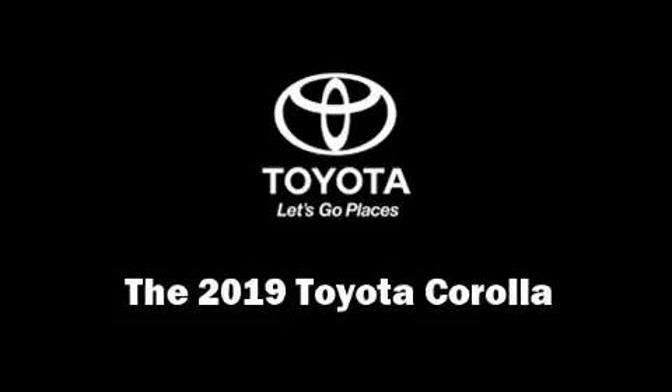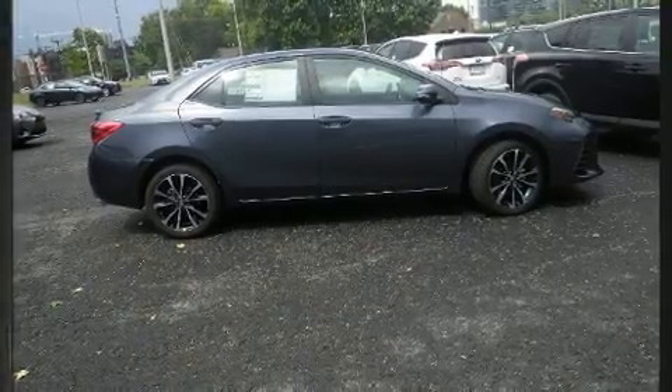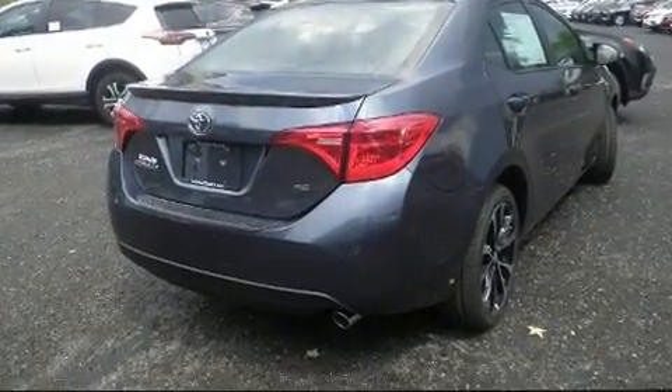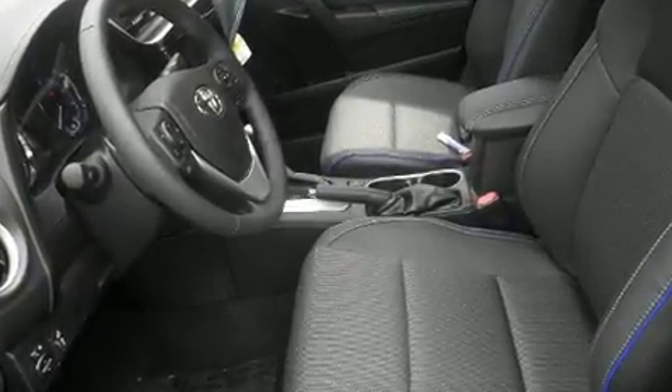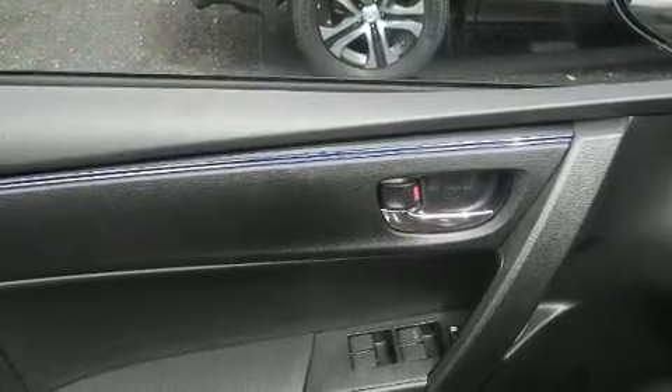You can expect a lot from the 2019 Toyota Corolla. This four-door, five-passenger sedan provides a satisfying ride for all passengers. Smooth gear shifts are achieved thanks to the efficient four-cylinder engine, and for added security, dynamic stability control supplements the drivetrain.